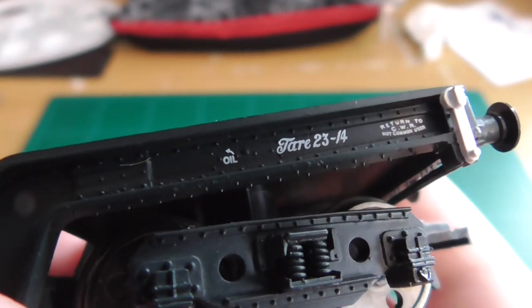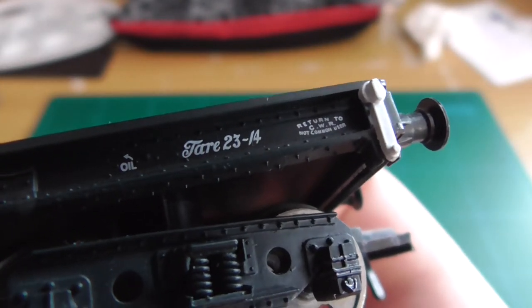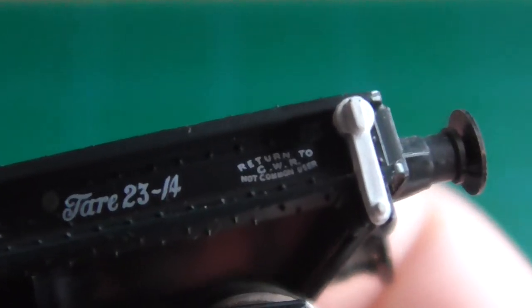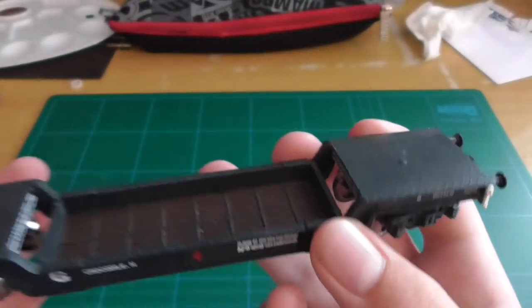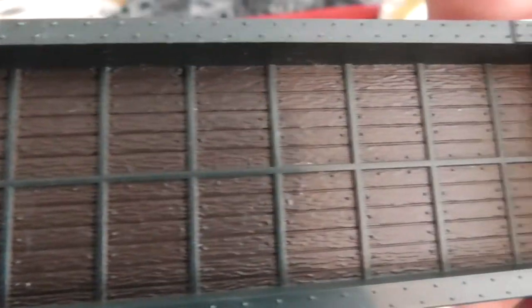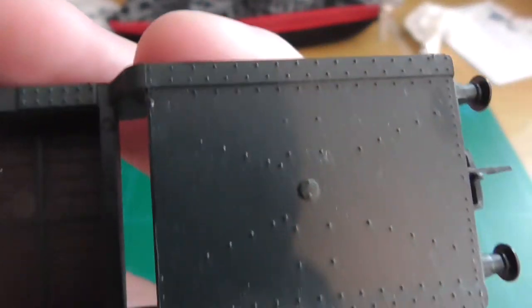There's also 'Tare 23-14'. I can't quite focus in on that detail. It says 'Return to GWR' and something I have absolutely no idea about. The wooden planks detail is very nice — I quite like that — and all the rivets along the body are well done.